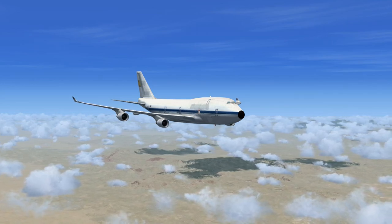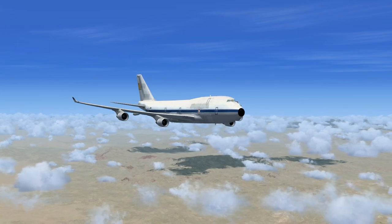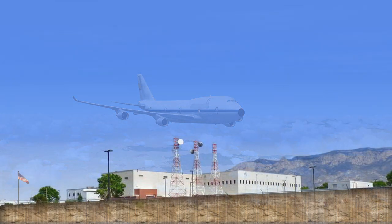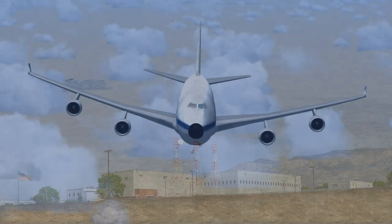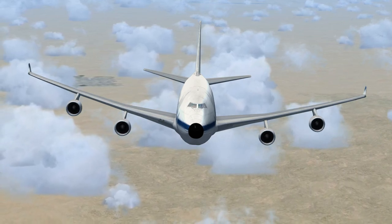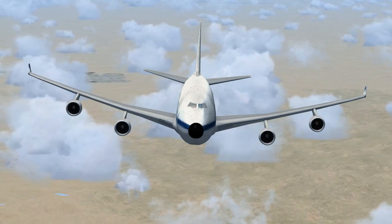Albuquerque Center to November 747 India, hoot, Albuquerque Center, roger. Descend and maintain 8500, turn to heading 090, squawk 1200. Albuquerque Center, hoot, November 747 India. Result heading 089. Maintain present altitude. Contact Roswell Approach on 119.6, squawk 1200. November 747 India, hoot, Albuquerque Center, roger. Maintain present altitude. Contact Roswell Approach on 119.6, squawk 1200.